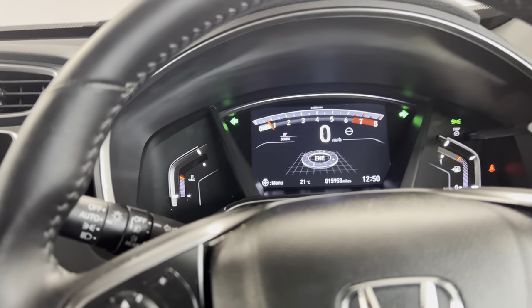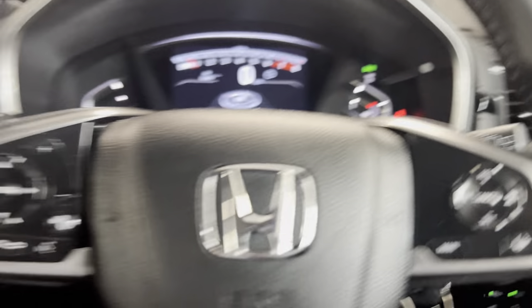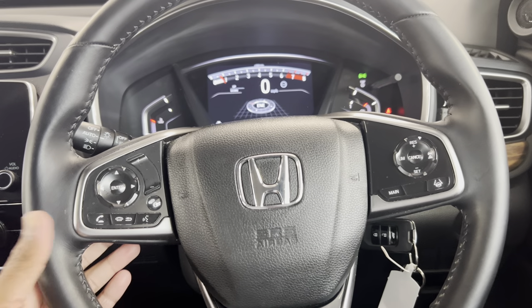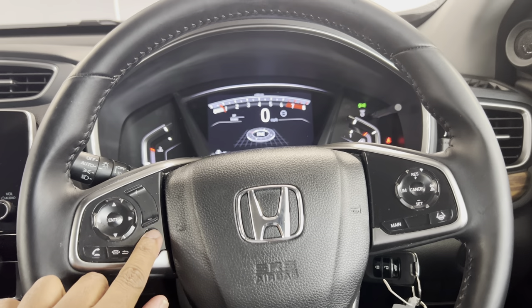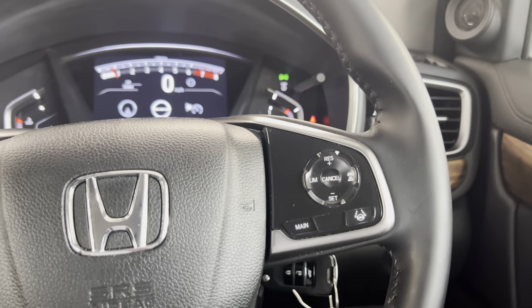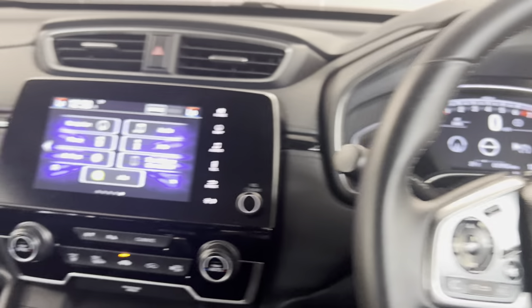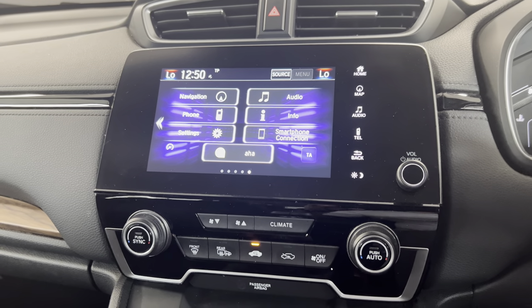The car has done 15,953 miles, which is nothing on a CR-V or a Honda in general. You've got auto headlights, auto rain-sensing wipers, and a multi-function steering wheel. On the left you have Bluetooth hands-free and a customisable driver display screen. On the right you've got adaptive cruise control with lane keep assist.